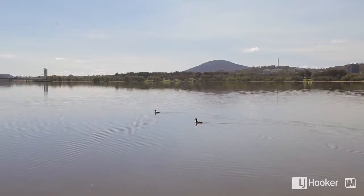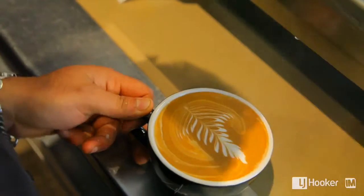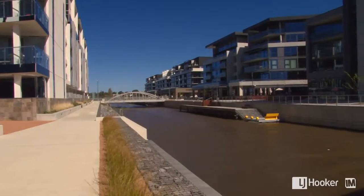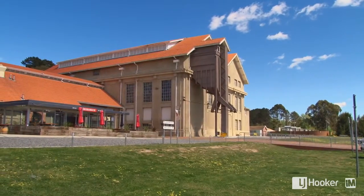Kingston is located within Canberra's stylish inner south and is home to one of the most fashionable eating and shopping hubs in Canberra. There's nothing quite like a walk by the lake to remind you of life's simple pleasures, and the rejuvenated Kingston foreshore is the perfect place to enjoy Lake Burley Griffin along with Canberra's arts and culture.